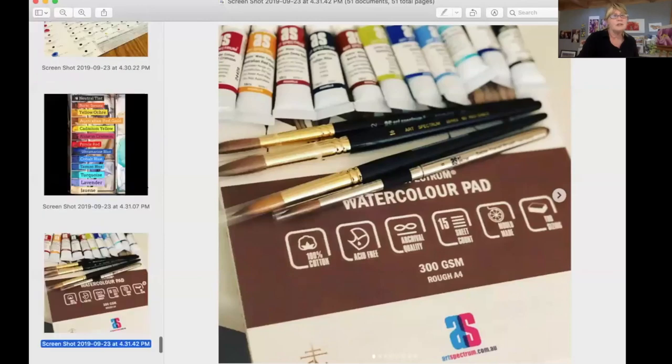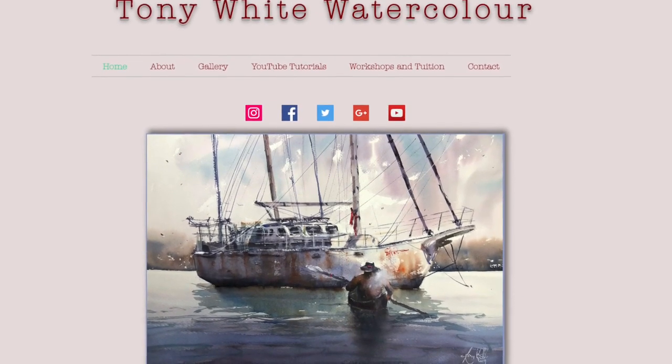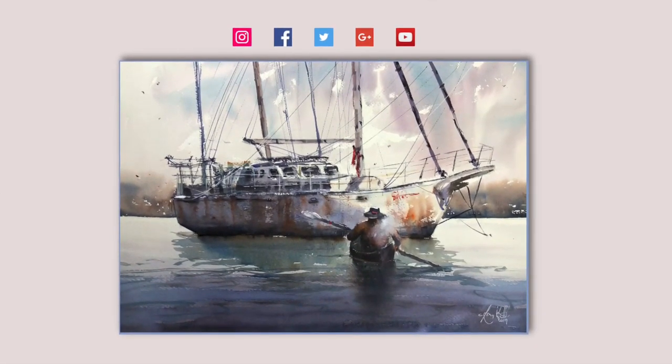Let's take a look — going through your Instagram page, I was looking at all this. Your website is TonyWhiteWatercolor.com, just updated not that long ago. What were you doing before you became an artist? I worked in a bank for almost 10 years — from 2008 to last year. I quit my job to do this full time and I'm still married!